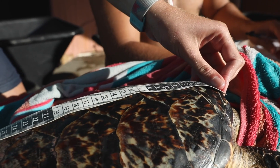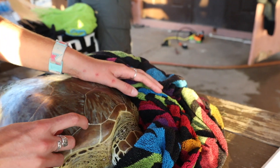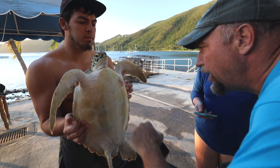Once we're on shore, we get measurements of the turtle's size — length, width, and height. We also look at the mass of the turtle, which gives us an idea of overall how healthy the turtle is. We do some other routine health assessments, looking at overall responsiveness, and we look for any major injuries, scarring, or things that might be of concern for the turtle's health.